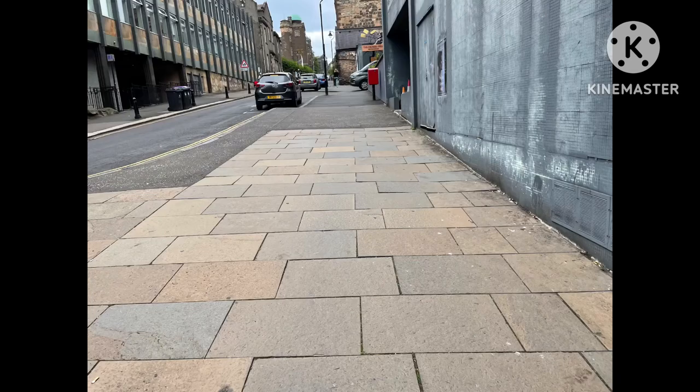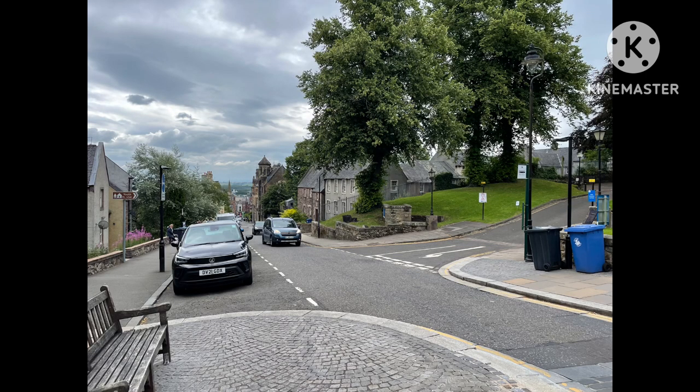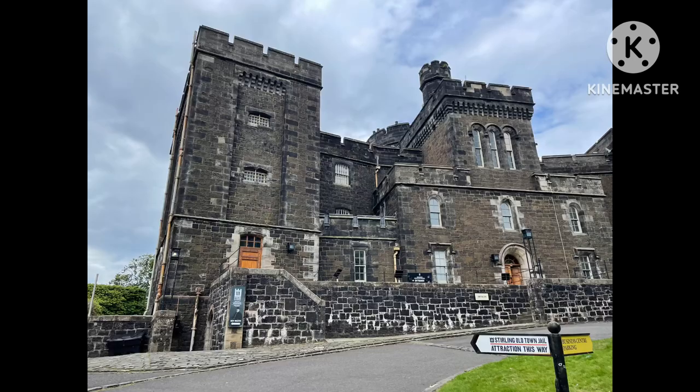Here we are at Stirling city centre and now we are walking up a really big hill. Today we are going to the Old Town Jail in Stirling. We are just walking up to it and there it is — a very nice building.